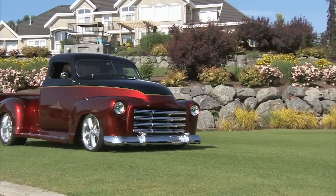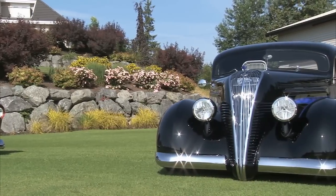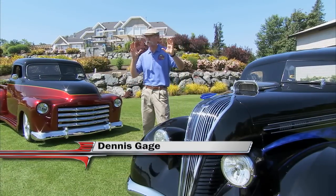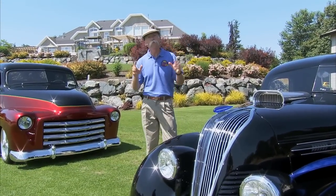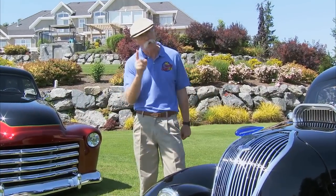Hi, I'm Dennis Gage. This week we're in Abbotsford, British Columbia to visit Don Voth and check out a couple of his hot rod pickups. We're talking a 37 Hudson Terraplane and a 49 GMC. But these aren't just any 37 Hudson Terraplane and 49 GMC — these are both Chip Foose designs, and that makes all the difference. Feast your eyes and focus on the detail.